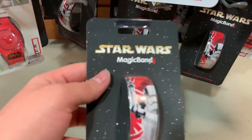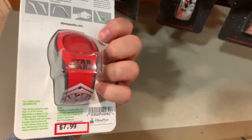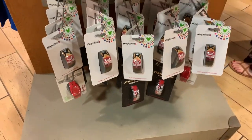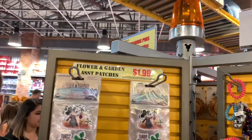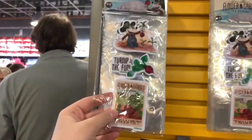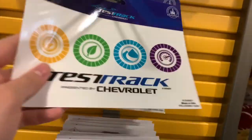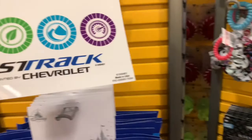This is a Star Wars Magic Band 2 with a Stormtrooper on it — that's all they have for Magic Bands here. At the little stand, they have Flower and Garden patches for $1.99 and they come with three of them. They also have a Test Track window cling for your cars for $2.99, they were $8.99.